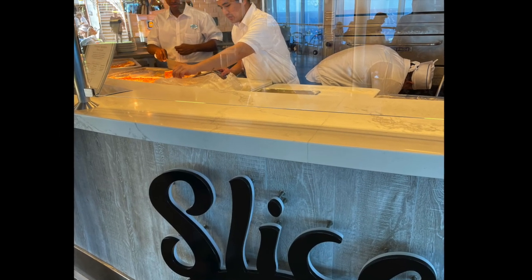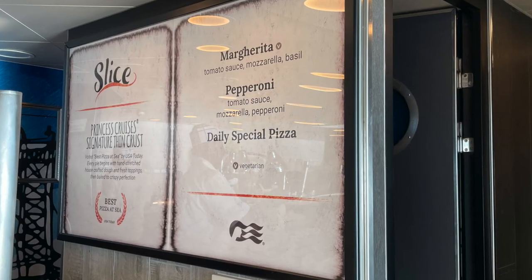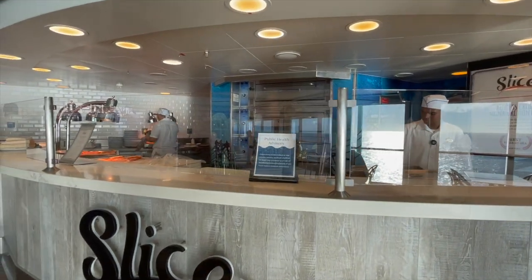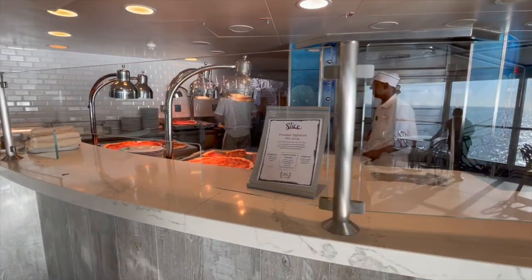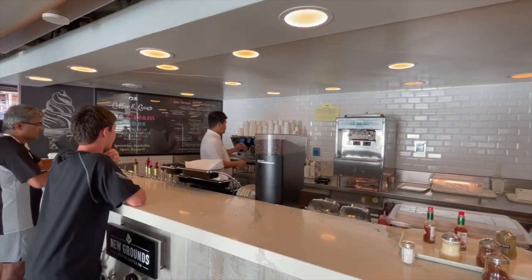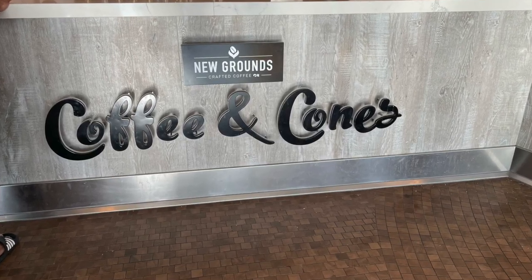Now let's move on to some goodies around the Lido Deck. First there's Slice, a great place to get a slice of pizza. This place serves both margherita or cheese pizza and pepperoni pizza every day, and then they have a third option that is a rotational pizza — a specialty of the day. If you notice, the pizzas are large and they serve them in slices. Right next to it on the Lido Deck is a place where you can get an ice cream cone or a specialty coffee.